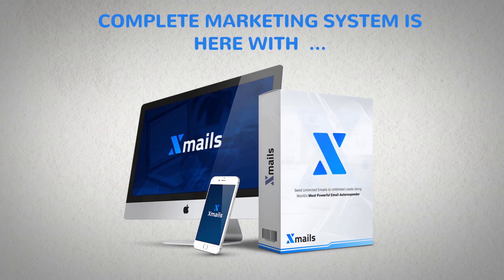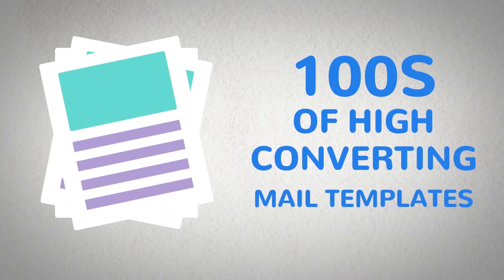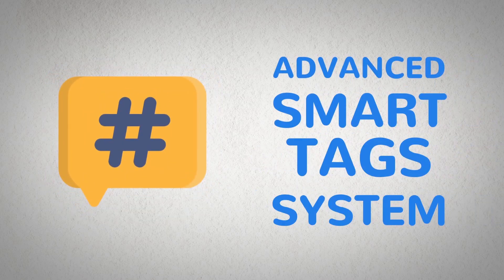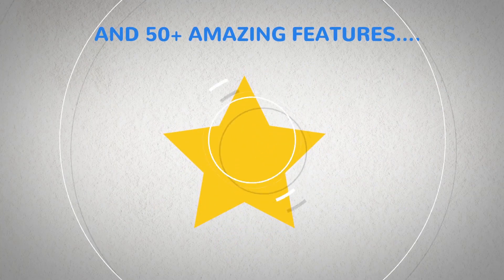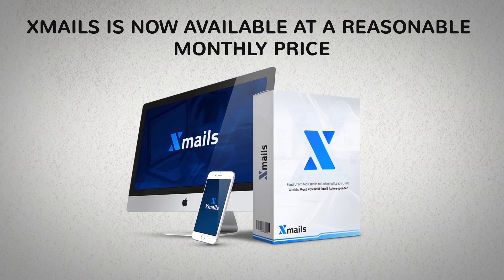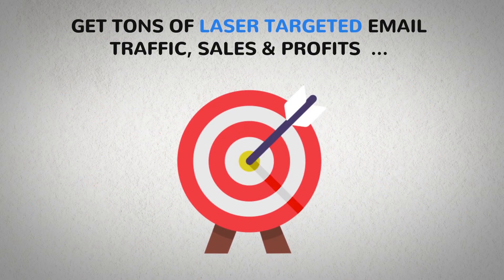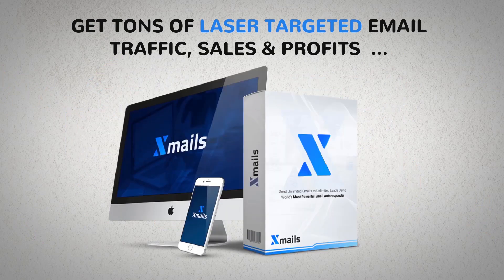This complete marketing system comes with the world's smartest mailing system with inbuilt SMTP, hundreds of high converting mail templates, hundreds of high converting lead templates to build your list, the world's most advanced smart tag system, 100% secure system for all your subscribers, campaigns, and funnels, and 50-plus amazing features. Xmails is now available at a reasonable monthly price, so click the button below to get tons of laser-targeted email traffic, sales, and profits with the world's smartest mailing system.